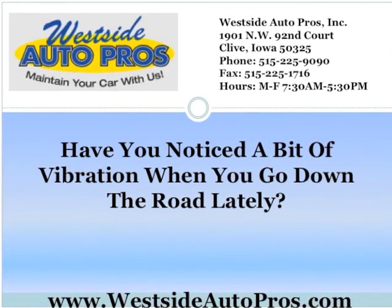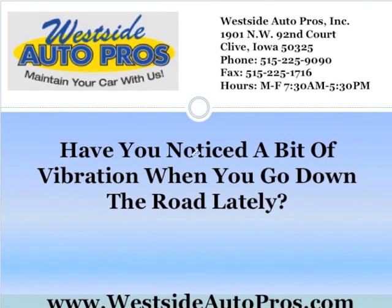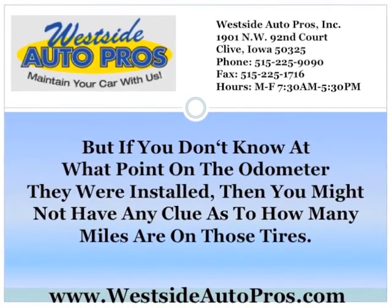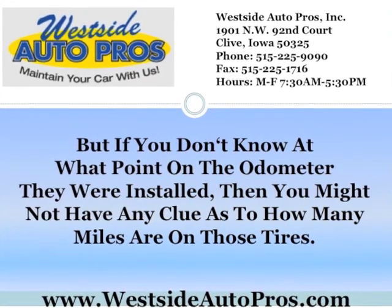Tires come with a certain mileage life on them, and if you don't know what it is, then you might not have realized when you passed it. The number on the side of the tire tells you how many miles your tire is expected to last. But if you don't know at what point on the odometer they were installed, then you might not have any clue as to how many miles are on those tires.